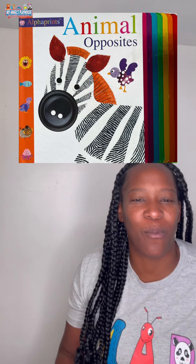Greetings everyone and welcome to the reading corner. For today's story we will be reading Animal Opposites.